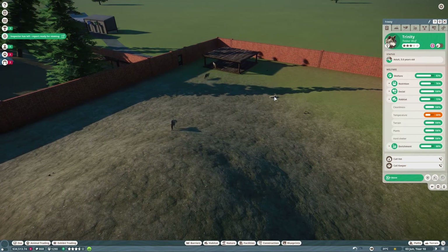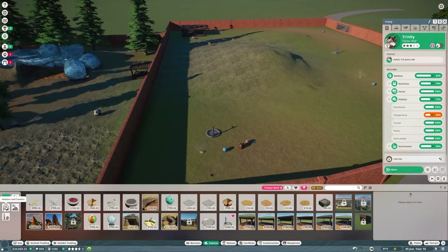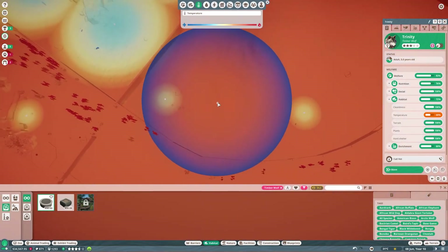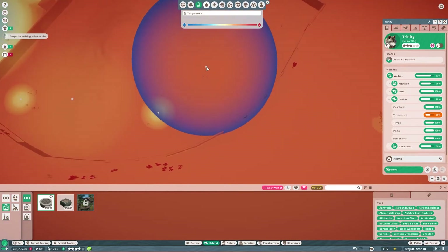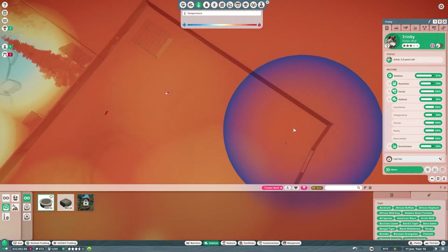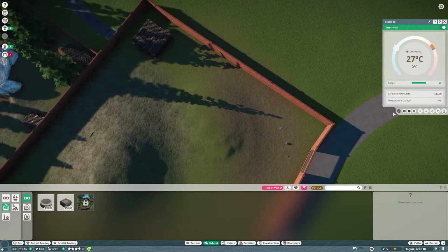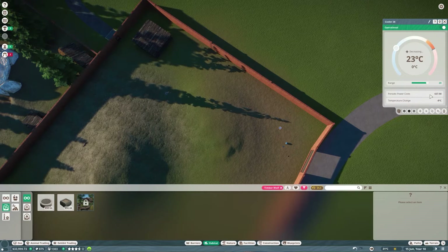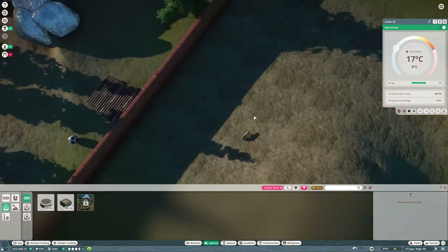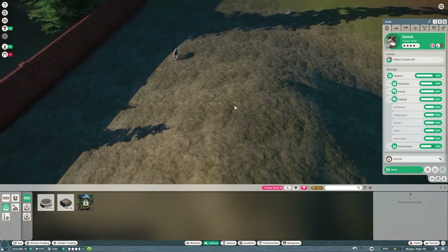We've got what looks like a juvenile among them. One, two, three, four - oh, there's one there - no adult. Wait - temperature: animal is too hot. Let's go back in here and cool everything down. We'll put a cooler in there and a cooler in there. We'll lower that temperature. It's operational - okay, we'll see how that goes.